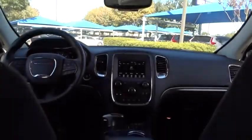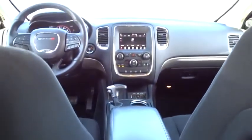Backup camera. Traction control. Anti-lock braking system. Keyless entry. Stability control. Steering wheel audio controls. Leather wrapped steering wheel. Bluetooth.